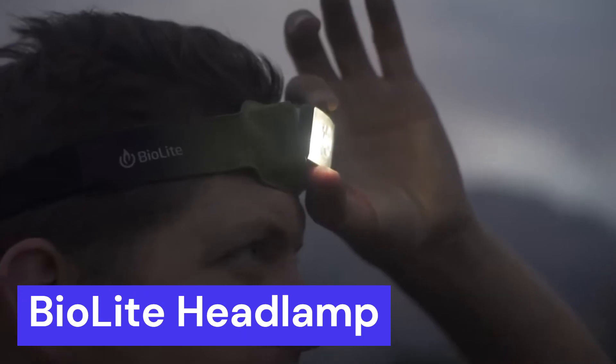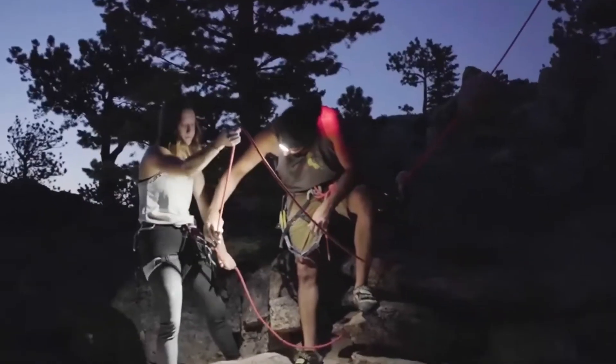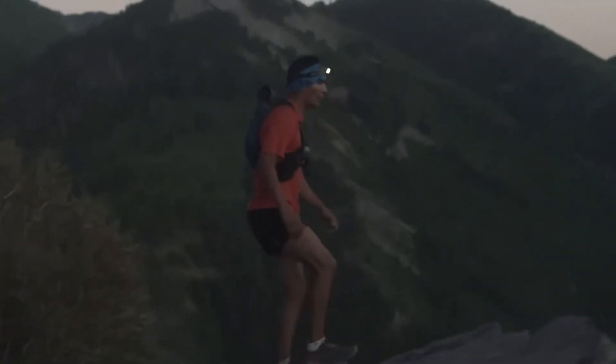BioLite Headlamp. Introducing BioLite Headlamp, the perfect wearable light for hands-free illumination. Whether you're camping, hiking, working in the dark, or in need of a reliable light source, this headlamp delivers optimal brightness and convenience.